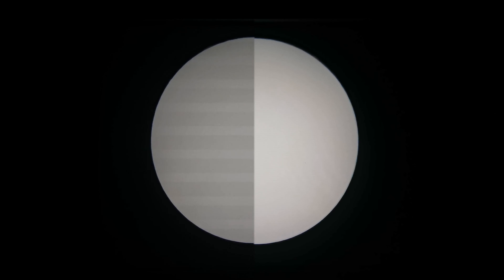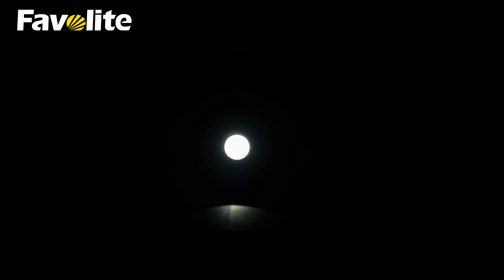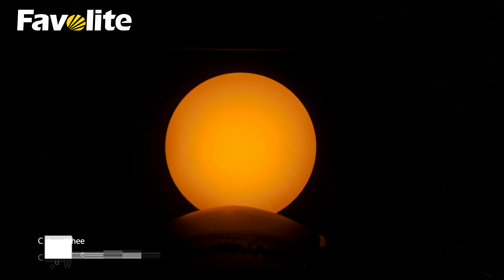Automatic focusing function frees your hands. With gobos, the fixture's color can create surprising effects at any stage you imagine.